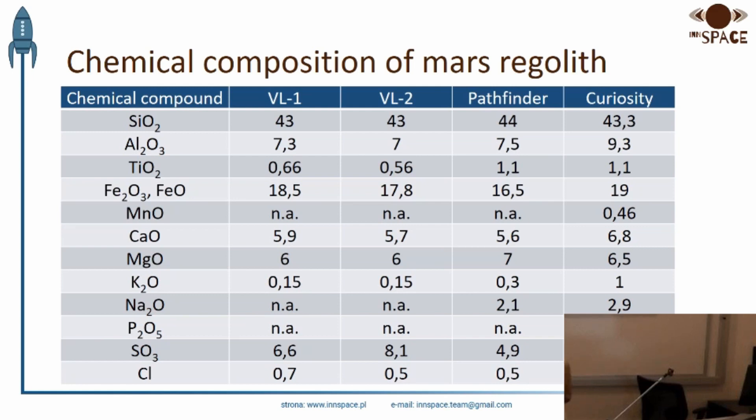Do you have any estimates of how much energy your colony is going to need to produce in order to sustain itself? We have about 17 megawatts for the entire colony. Where does that energy come from? Solar with power storage.